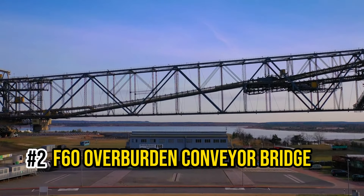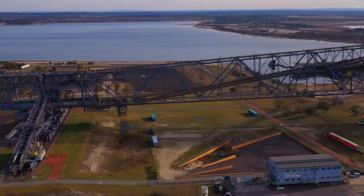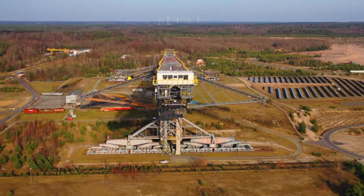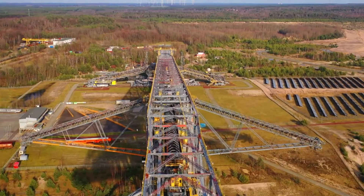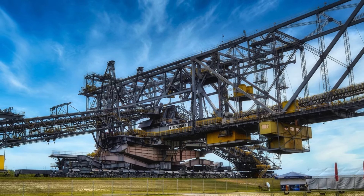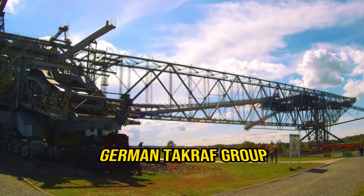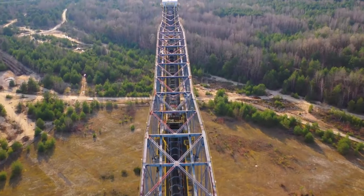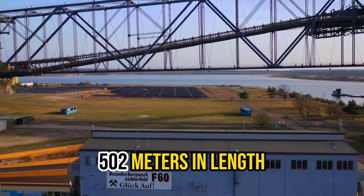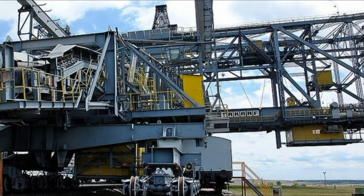Number 2: F-60 Overburden Conveyor Bridge. Now we're stepping into the big leagues with the F-60 Overburden Conveyor Bridge. This colossal machine is a true giant among overburden conveyor bridges, designed to gather and transport massive amounts of surface material found above valuable raw materials like coal and ore. The F-60 is just one of five mammoth conveyor bridges crafted by the German Thyssenkrupp Group. It stands tall at a staggering 80 meters in height and stretches an incredible 502 meters in length — nearly as long as the iconic Eiffel Tower if laid flat.